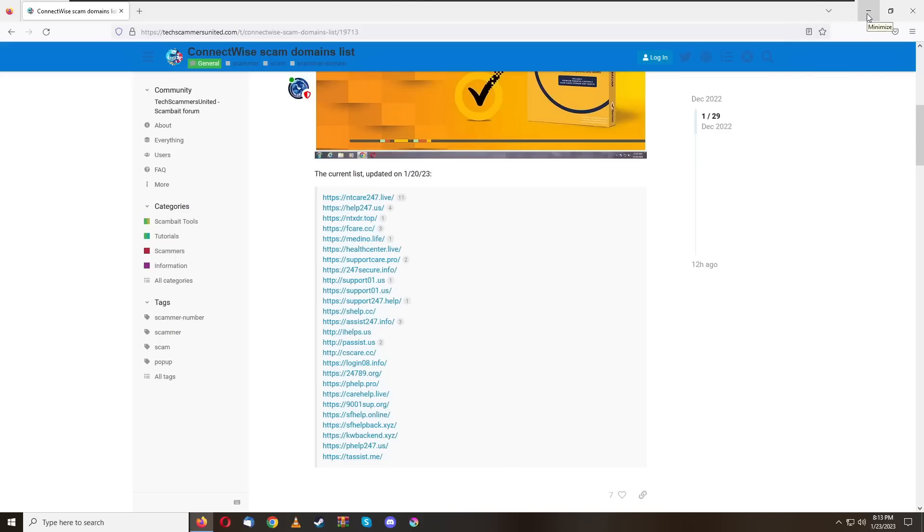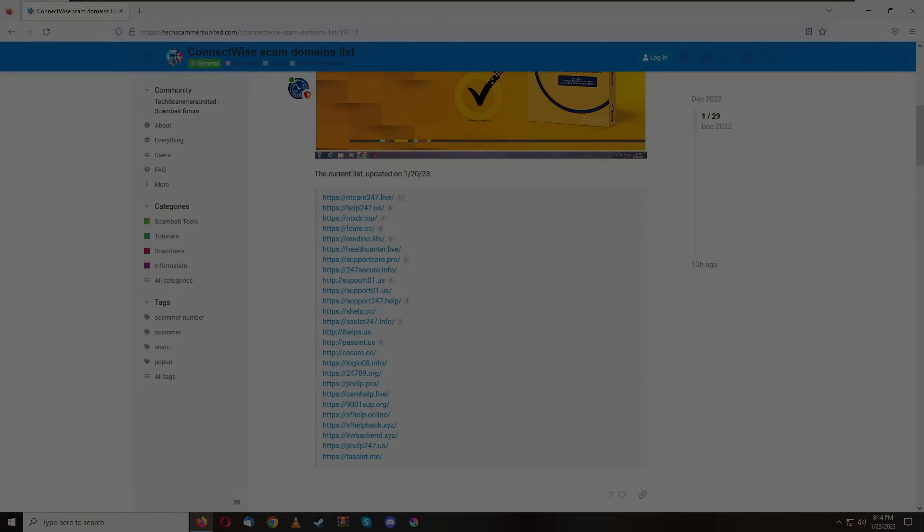If you like this video, give it a like. All links will be in the description, including the image from California on the forum showing the removal steps. If you know anyone that could benefit from this video or is vulnerable to scams, please share it with them. This is one of the newer and rising ways scammers connect to victims' computers, and the more I observe, the more I see this software being used. Thanks for watching — I'll see you in the next one.